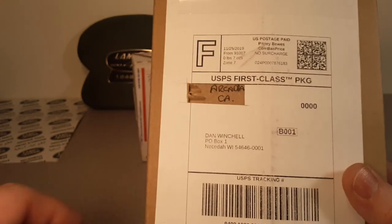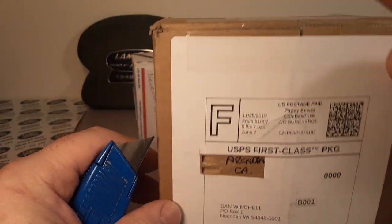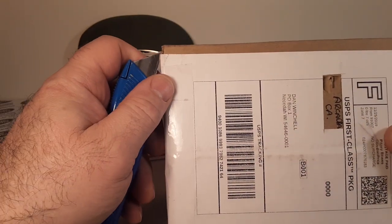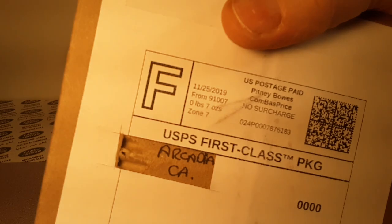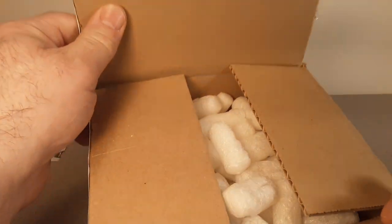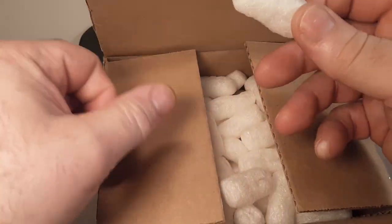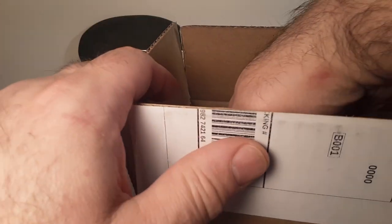Alright, moving on. What do we got next? I think this is another eBay purchase. It did come from Arcadia, California. Let's see what we got in here today. Packing peanuts — gotta have a couple packing peanuts around. Let's just dig right in there.